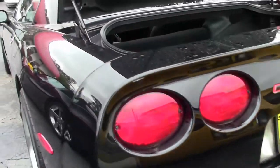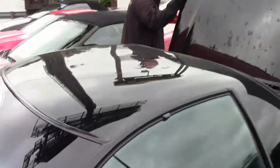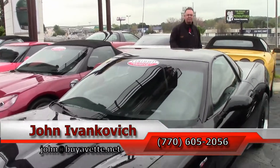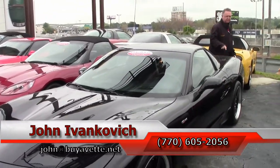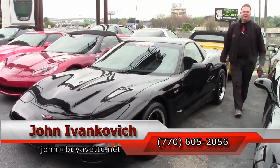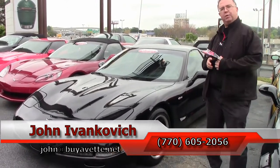Low mileage Z06s are getting harder and harder to find. If you've been in the market, give me a holler at 770-605-2056 or john@buyavet.net. If you'd like to see more about this Z06 or the hundreds of Corvettes we carry in stock, as always subscribe to the YouTube channel so you can see all the fun new stuff first, and we'll see you out on the road.